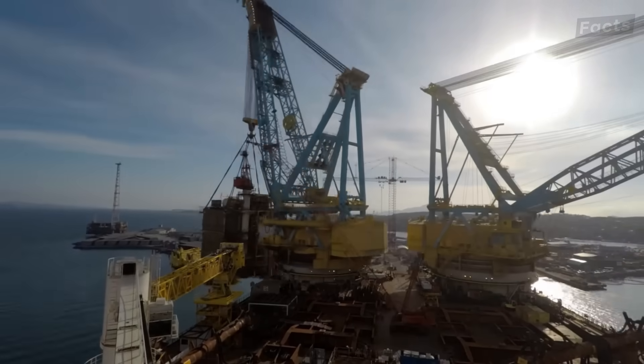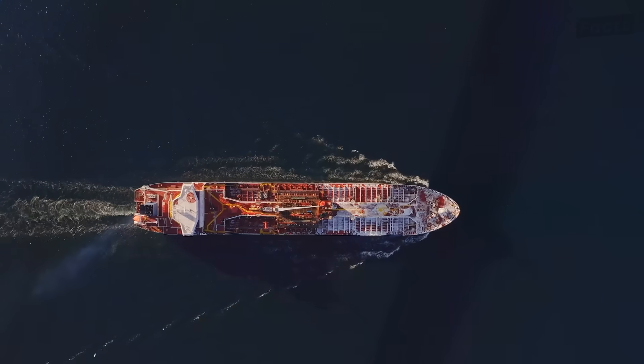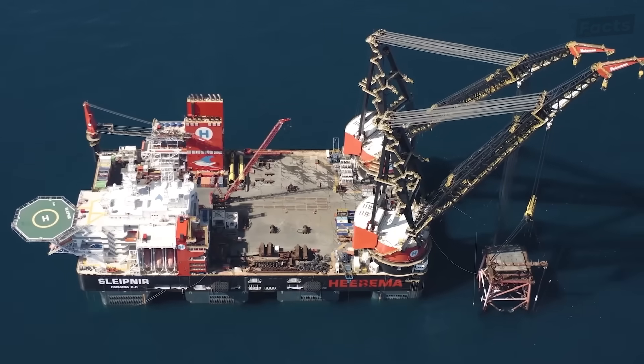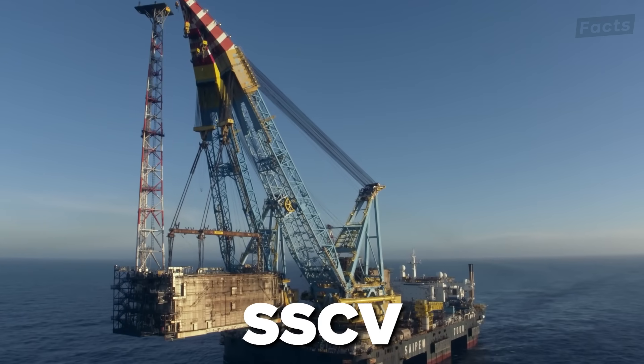This is the secret piece of equipment that helps get fuel into all your vehicles worldwide. And no, it's not a boat, a pipeline, or something in a factory. Rather, they are known in the industry as semi-submersible crane vessels, or SSCVs.